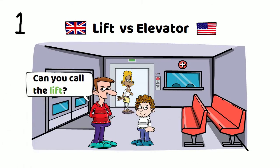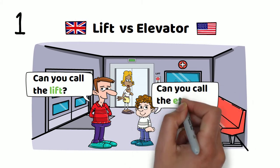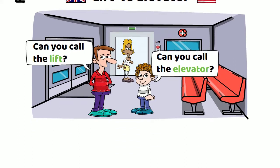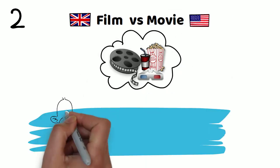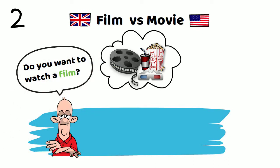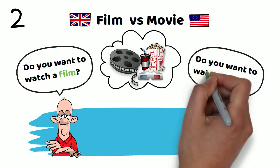Number one: lift versus elevator. Can you call the lift? Or, can you call the elevator? Number two: film versus movie. Do you want to watch a film? Or, do you want to watch a movie?